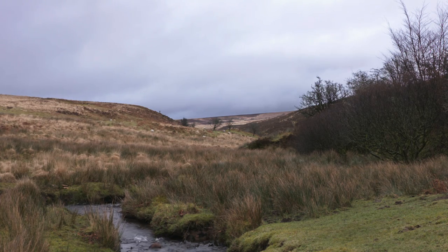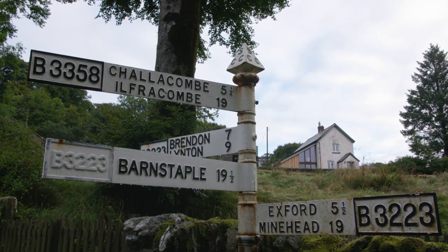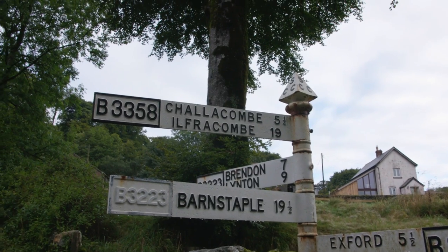These are evident in the many coombs which are characteristic of Exmoor and have given their names to towns and villages all over the region.